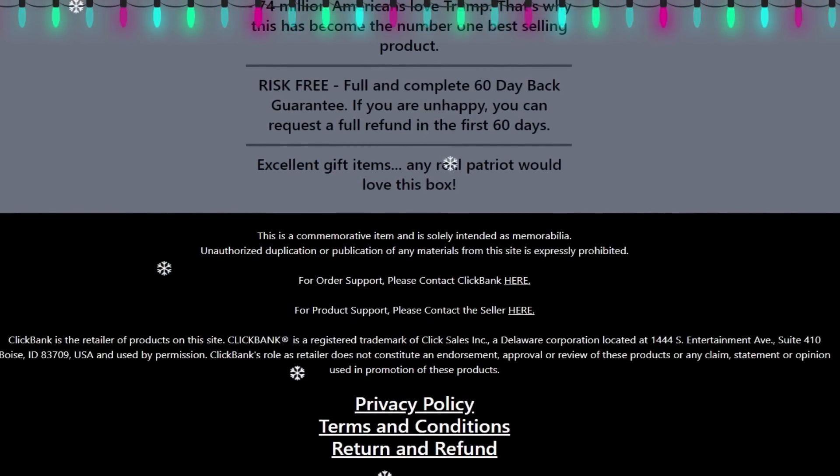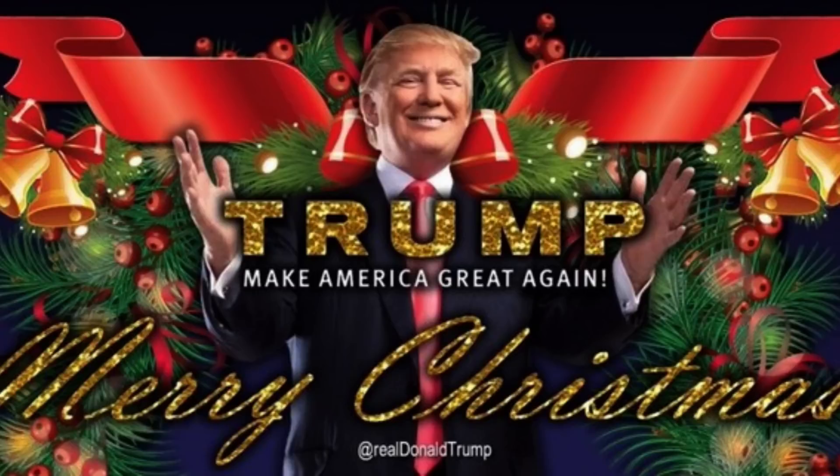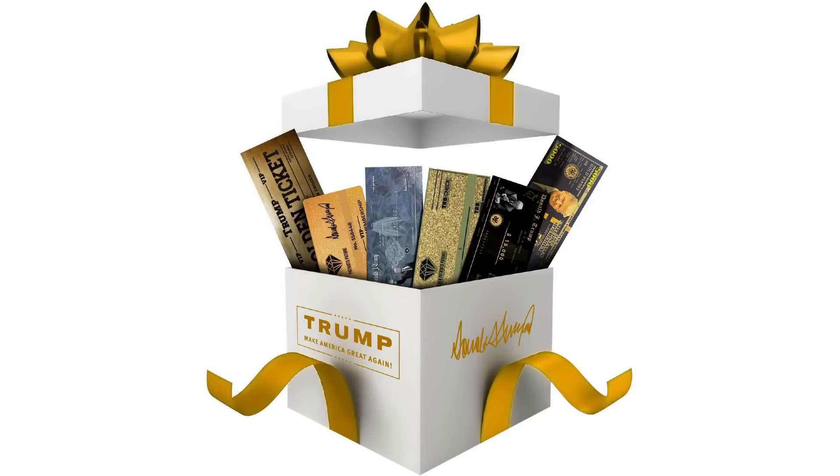This quality crafted box is worthy of your investment as it showcases designs that scream patriotism and greatness. It's a one-of-a-kind piece of memorabilia, not just for collectors but for all Americans. More than 74 million Americans know what is right, and that's why this Trump Christmas Box is becoming the number one best-selling item. It's an excellent item to honor President Trump's legendary legacy, and every real patriot should own something like this that can later be passed on to new generations.